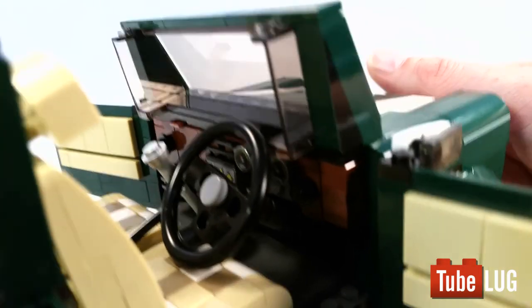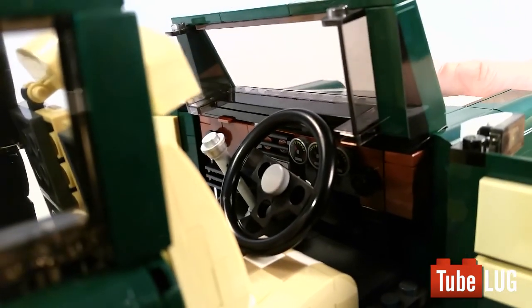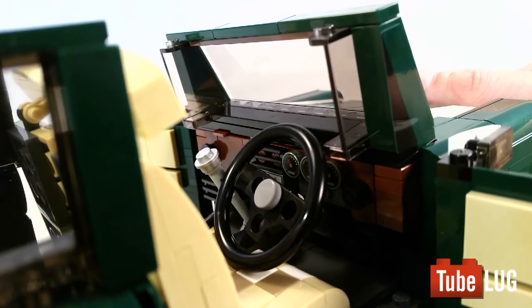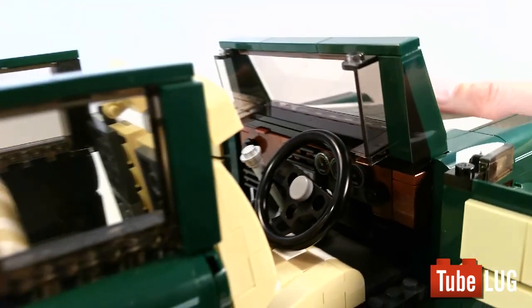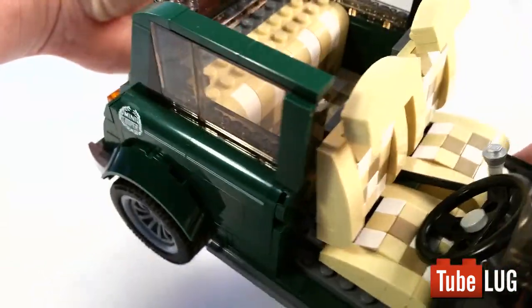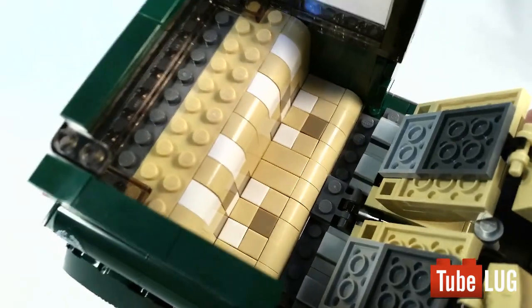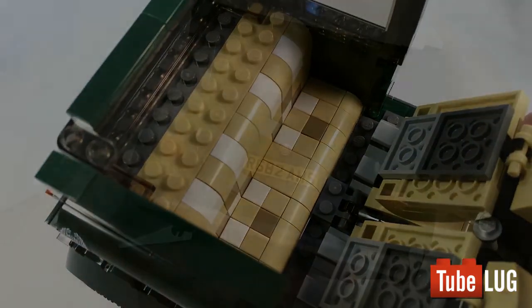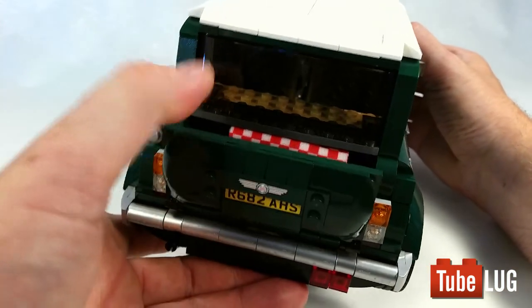The dashboard comes with some detail. It has three speedometer round tiles which obviously would be three different types of dials. There's a radio and there's even heaters in there. There's also a really nice back seat. But if we go back to the outside of the vehicle there's a lot of detail in the front and the back of the car.